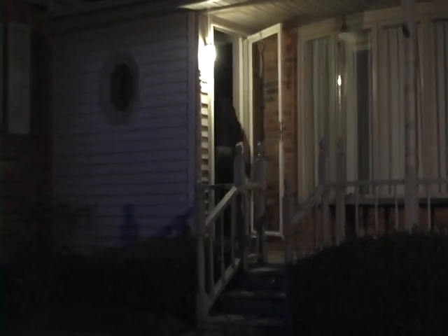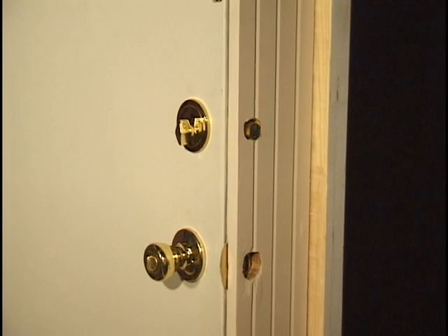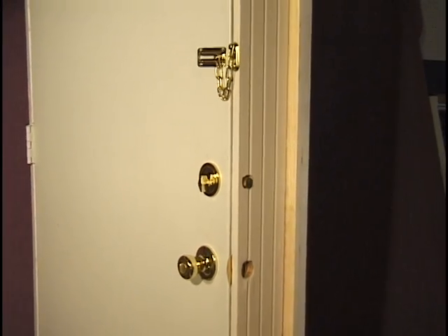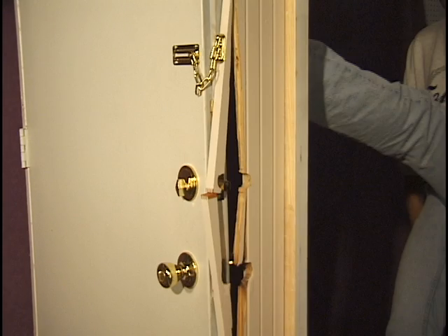Every 10 seconds a home is burglarized. 85% of home break-ins are through a doorway. Ordinary deadbolts and door locks are not enough. Flimsy door frames break right through when forced.